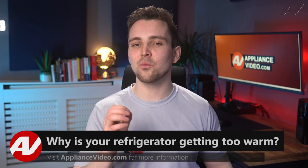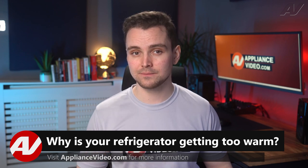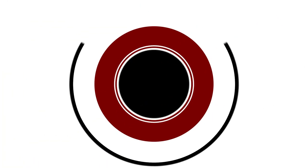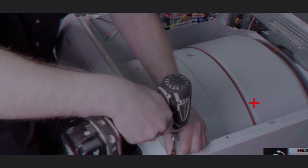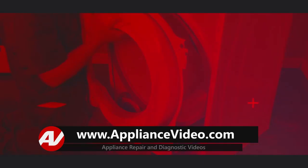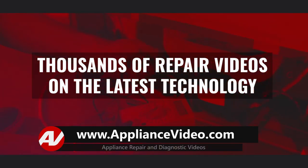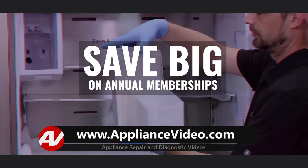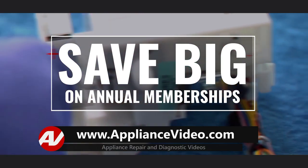Welcome back to another tech tip by Appliance Video. Today, we will look at why your freezer or refrigerator compartment is getting too warm. Be sure to visit appliancevideo.com where you will find thousands of videos on the latest technology. For a limited time, you could save big on an annual membership and take advantage of all our premium benefits.